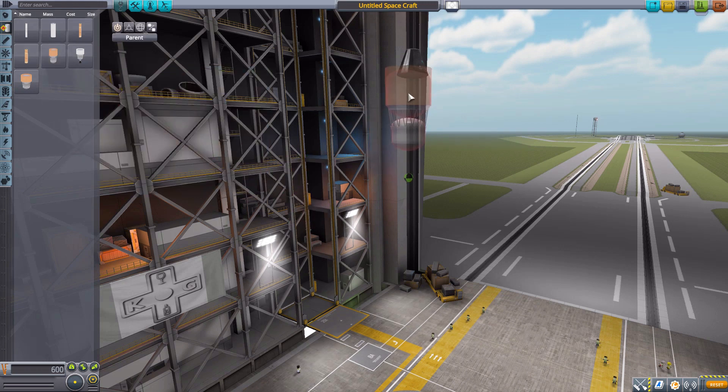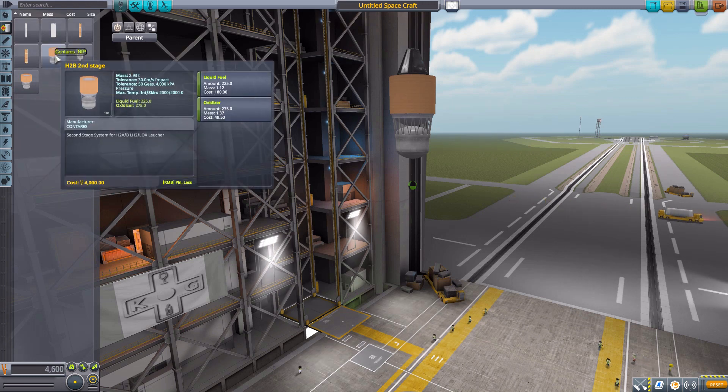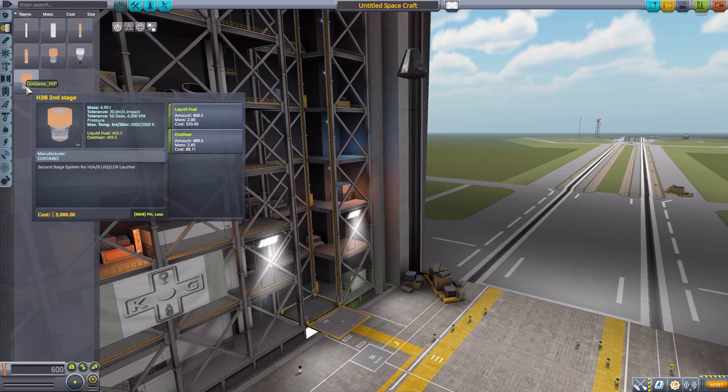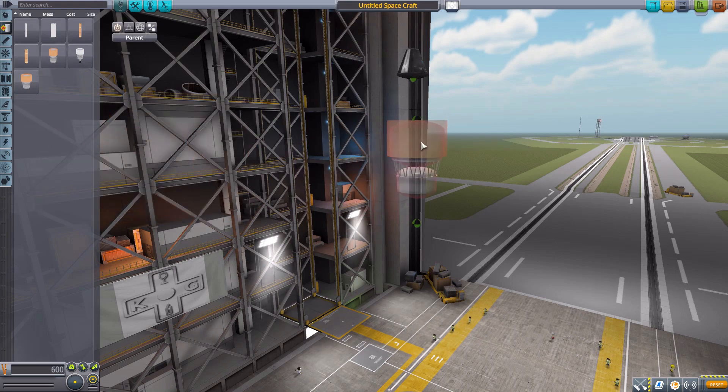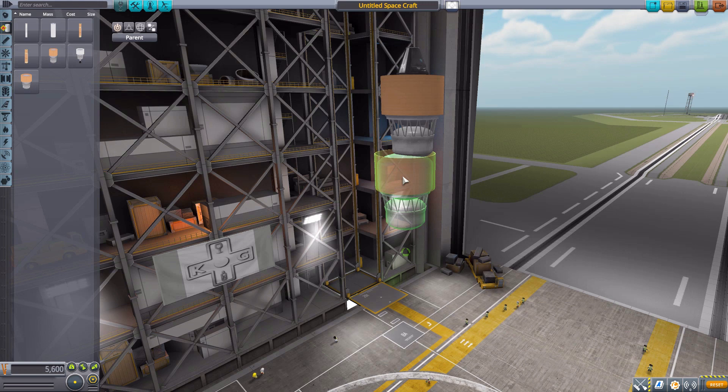We then have the H-2B second stage, which is pretty awesome. It has an attachment point at the very edge for the engine and one lower down for the fairing or decoupler. It holds 225 liquid fuel and 275 oxidizer. Then the H-3B second stage, holding 400 liquid fuel and 489 oxidizer, with attachment points for the decoupler. This one actually has two interior attachment points so you can attach two engines inside it, which is interesting.